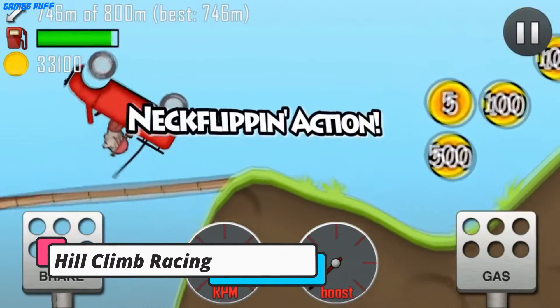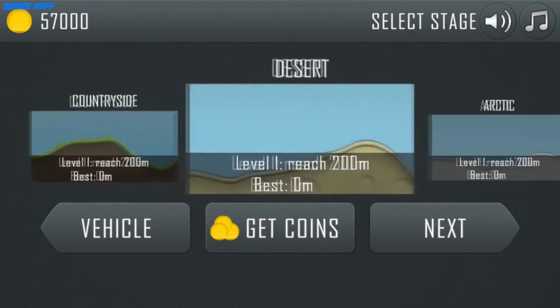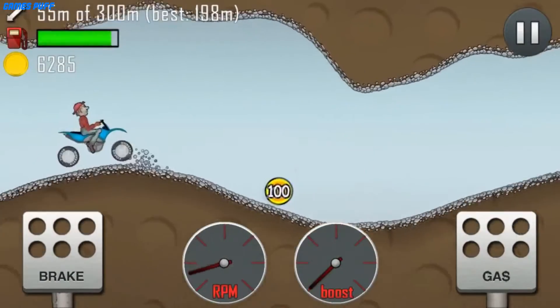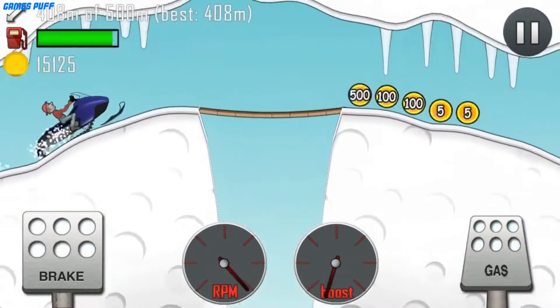Next up we have Hill Climb Racing. If you are a gamer, you have known this title for a long time. The game is famous for its simple yet amazing gaming dynamics. Although the game is designed for kids, you can also satisfy your adrenaline rush with this game. The game has a multitude of arenas, realistic gaming physics, and a ton of things to discover.